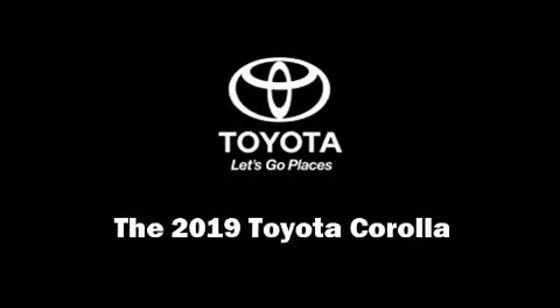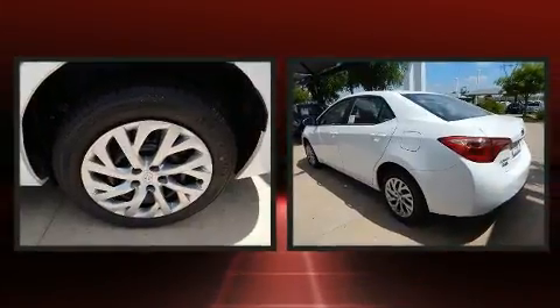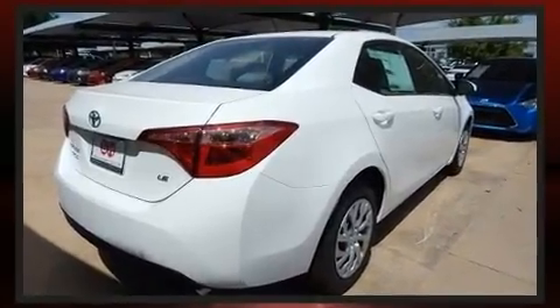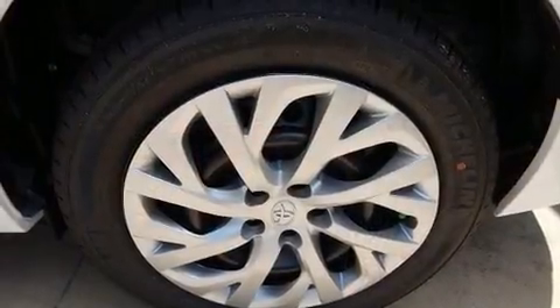Climb inside the 2019 Toyota Corolla. This four-door, five-passenger sedan will allow you to take command of the road with confidence. Smooth gear shifts are achieved thanks to the efficient four-cylinder engine. And for added security, dynamic stability control supplements the drivetrain.